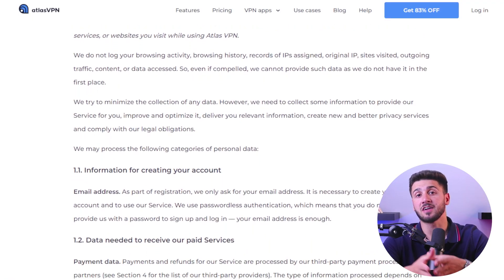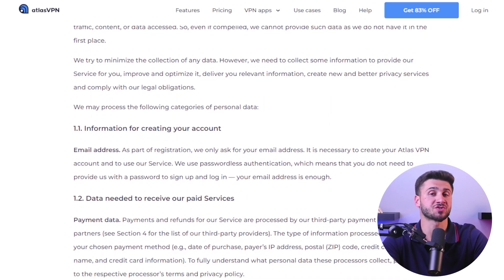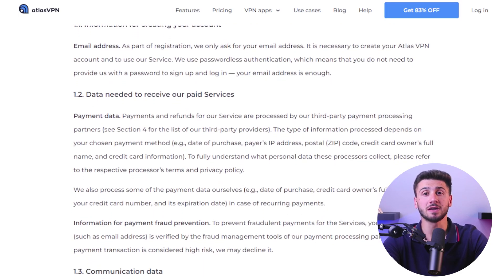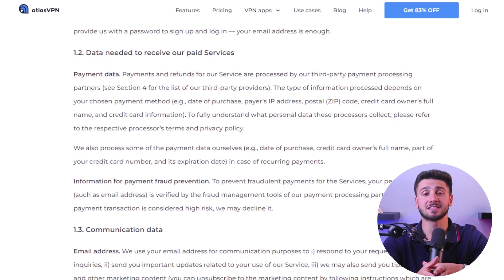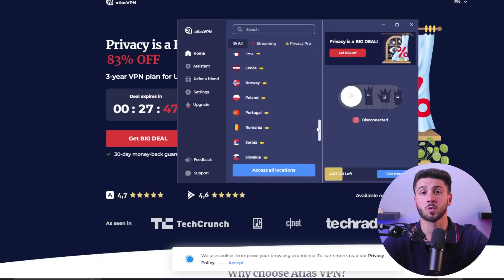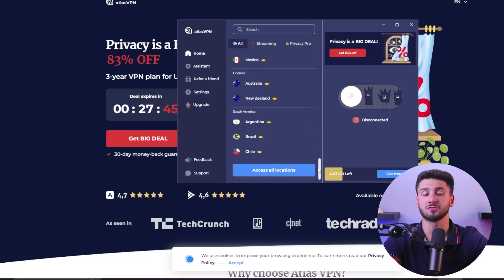It's rare to find a free VPN for Windows with a strict no-logs policy, but Atlas VPN follows the standard, even though it is based in the US, which is in the Five Eyes Alliance. As a free version, there are certain limitations for Atlas — for starters, it only provides access to three servers: one in the Netherlands and two in the United States.